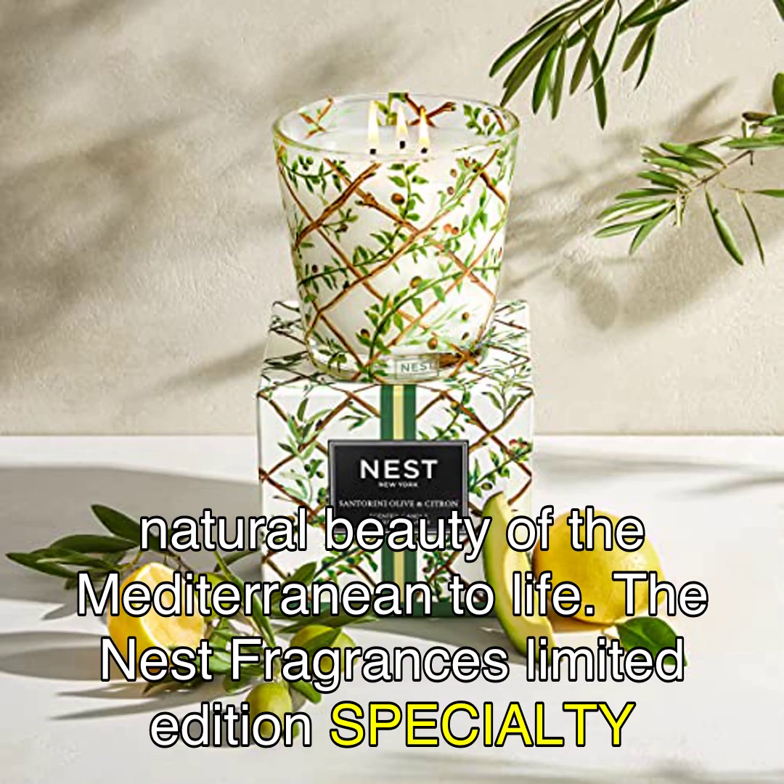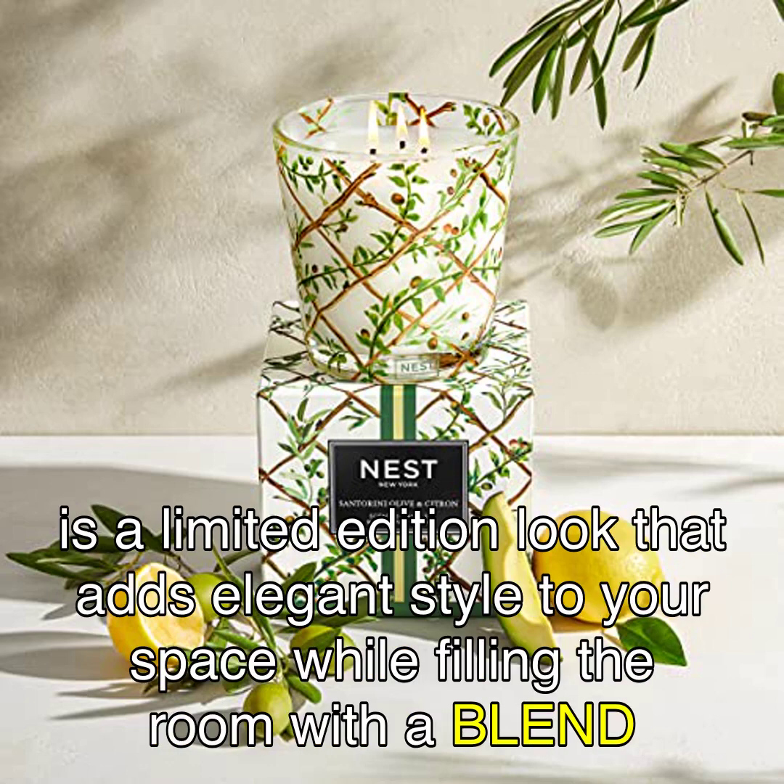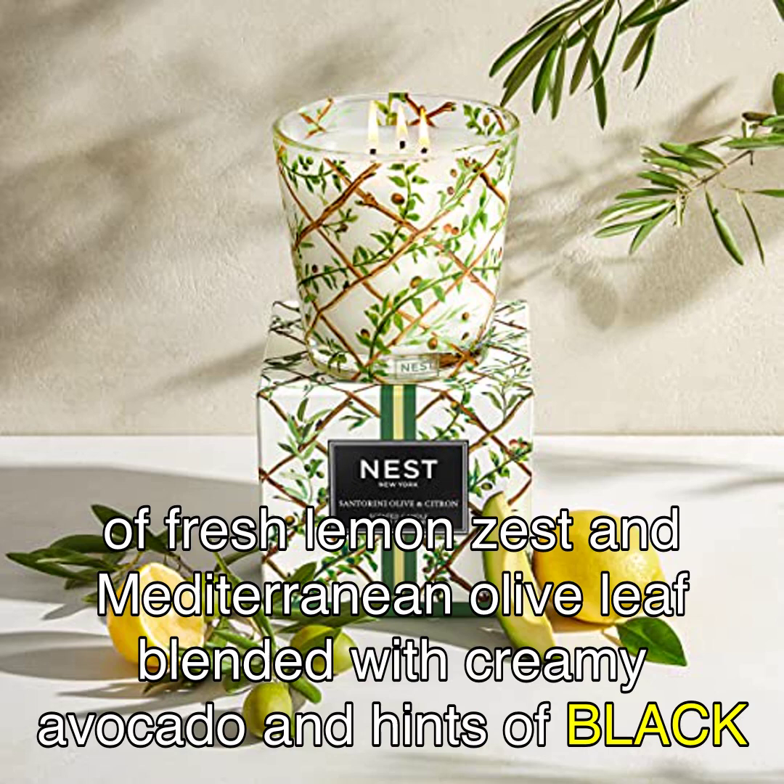The Nest Fragrances Limited Edition Specialty Santorini Olive and Citroen Scented 3-Wick Long-Lasting Candle for Home, 21 oz, is a limited edition look that adds elegant style to your space while filling the room with a blend of fresh lemon zest and Mediterranean olive leaf blended with creamy avocado and hints of black pepper.